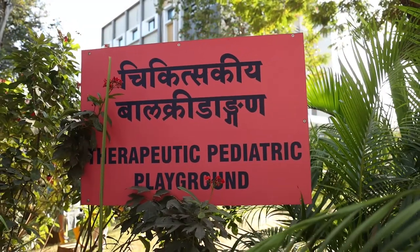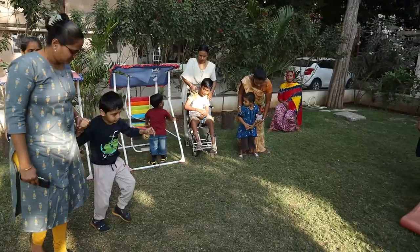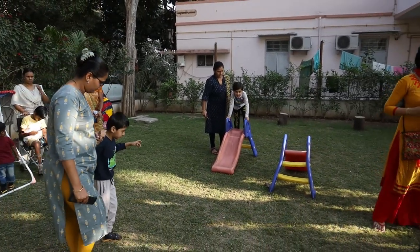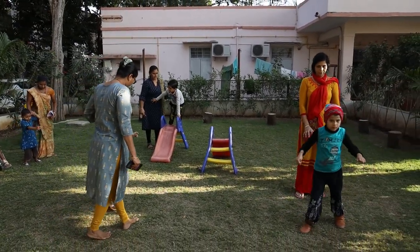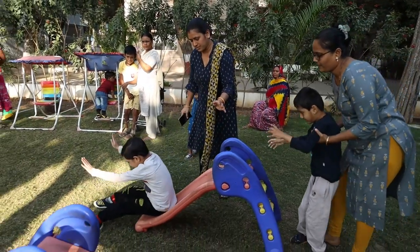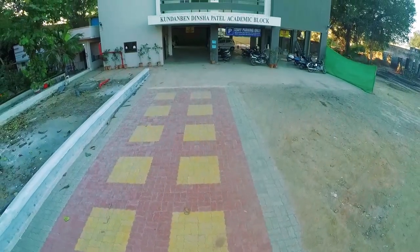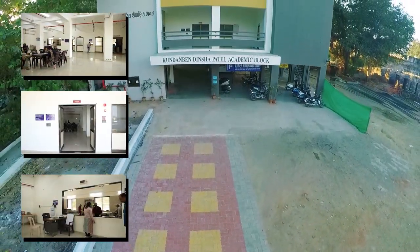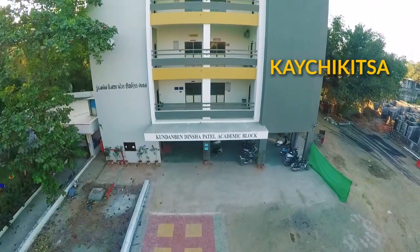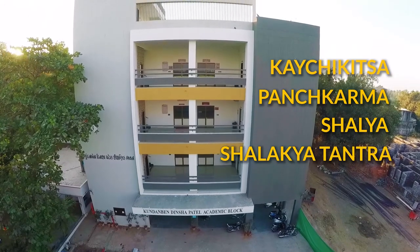Along the same path, one comes across a therapeutic playground for pediatric patients, where through playful activities they simultaneously improve their conditions. Walking further, there is the Kundan Man Dinsha Patel academic block, with a canteen on the first floor and the departments of Kaya Chikitsa, Panch Karma, Shalya, and Shalakya Tantra on the second and third floors respectively.